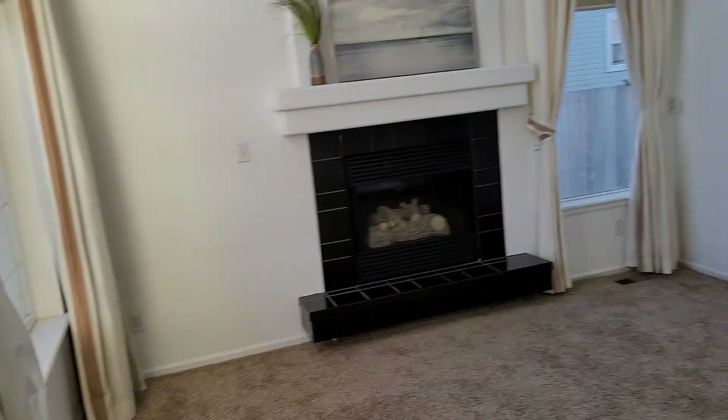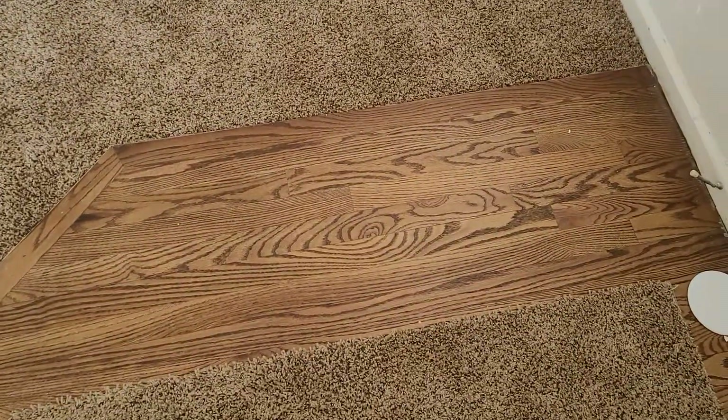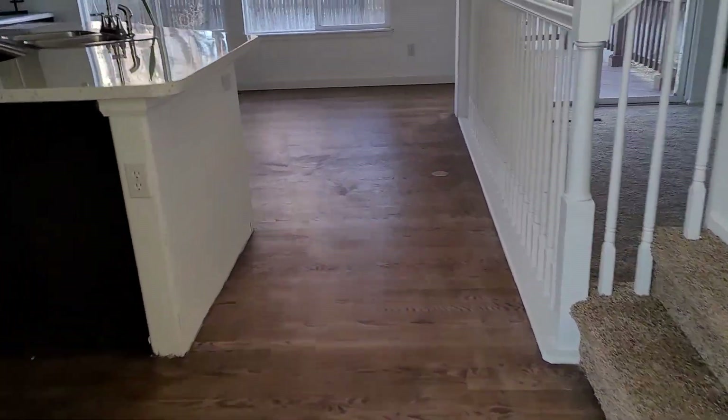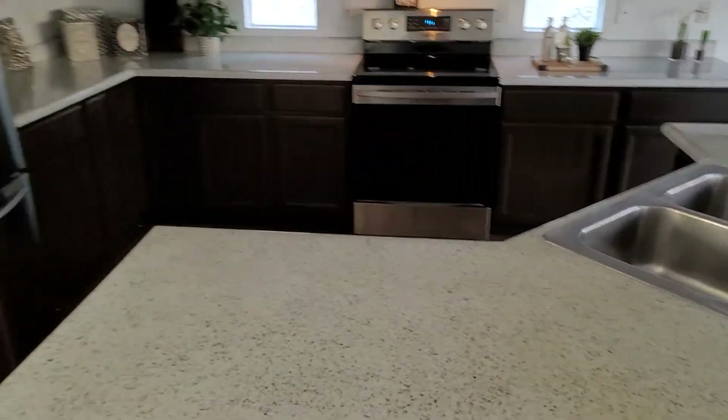I am in the main entryway and living room. As you can see there's a fireplace with newly painted trim. All the carpet has been completely redone. There's a little bit of hardwood here in the entryway. As you walk into the kitchen you have real hardwood that has just been refinished.